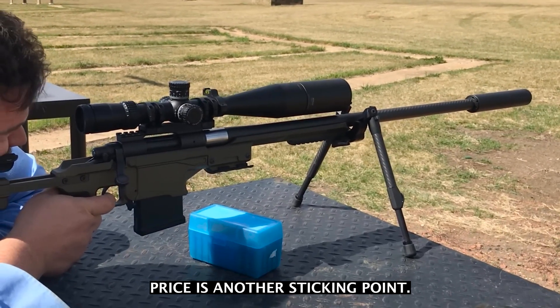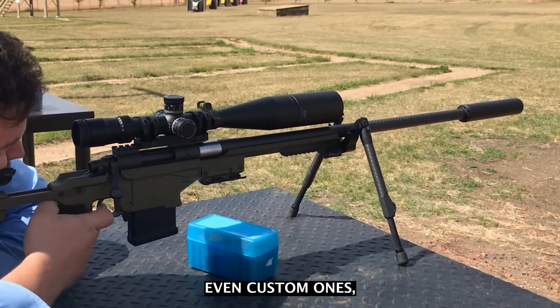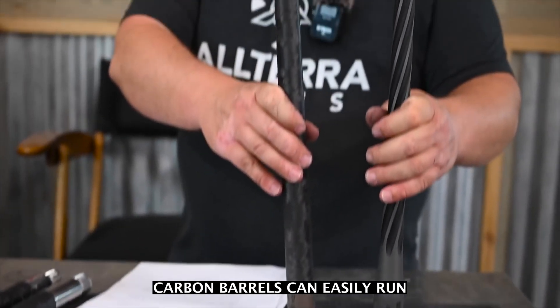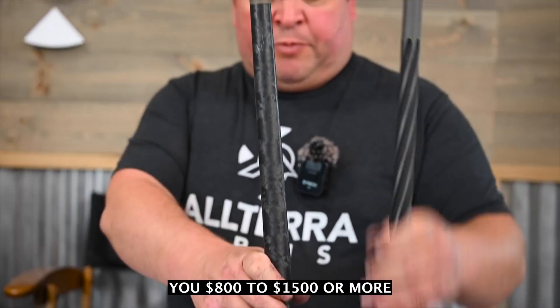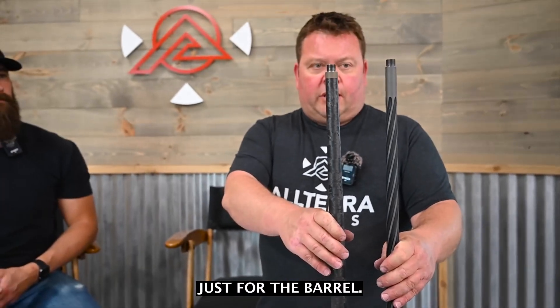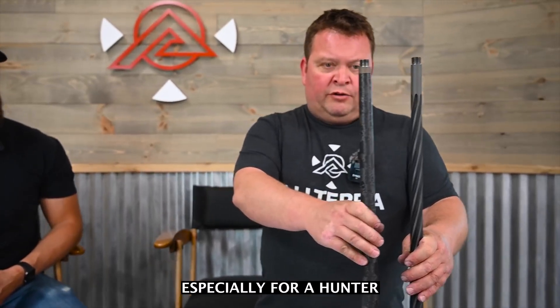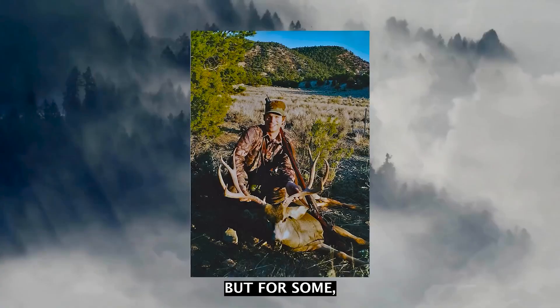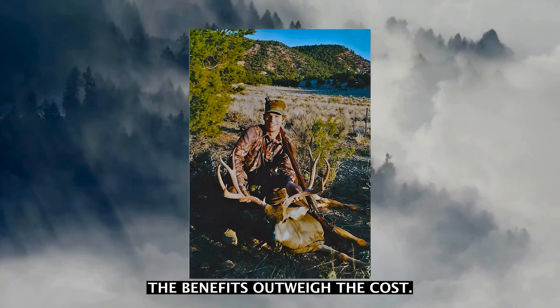Price is another sticking point. Steel barrels, even custom ones, are usually cheaper than carbon. Carbon barrels can easily run you $800 to $1,500 or more just for the barrel — that's a serious investment, especially for a hunter who might only fire a handful of shots each season. But for some, the benefits outweigh the cost.